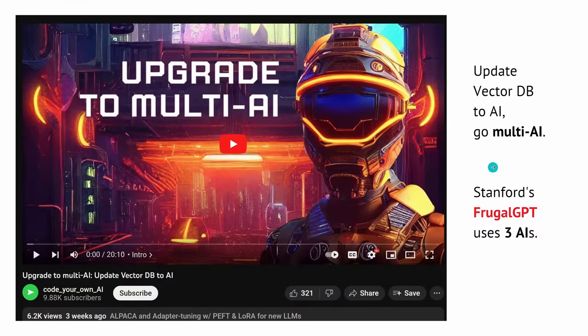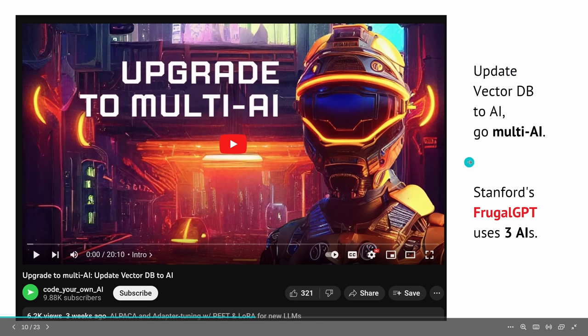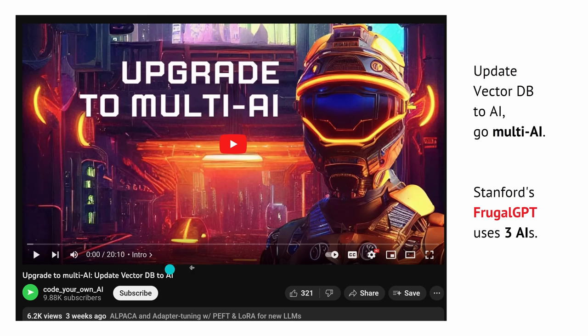If you are surprised that Stanford Frugal GPT uses three different AIs, don't be. About a month ago, I did a video on upgrading your vector database to an AI and going multi-AI. A month later, we have the publication from Stanford University telling us to use three different AIs instead of vector databases. For all my subscribers who followed that advice about going multi-AI, I think it was not such a bad advice.